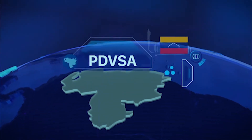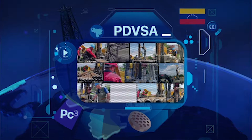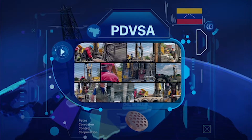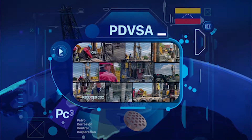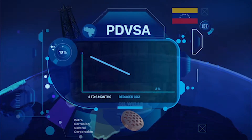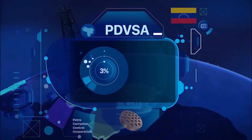In the case of Pedevesa, they had a well in the Morichal region of heavy oil, which combined with H2S and CO2 made corrosion a major issue. Pedevesa was replacing everything in the production string every four to six months, which was very costly. The installation of the PC3 system at the bottom of the production string below the ESP has been running for over four years without replacing anything in the production string due to corrosion. Additionally, the CO2 was reduced from a little over 10% to less than 3%.